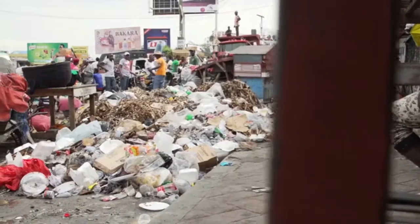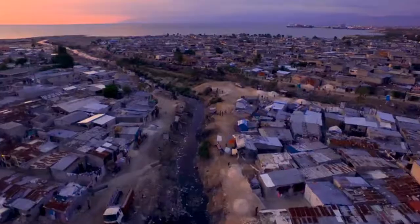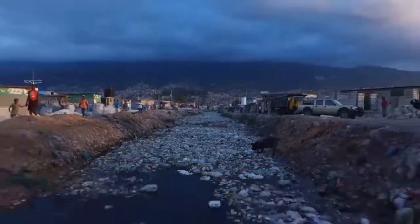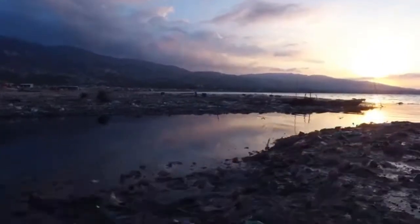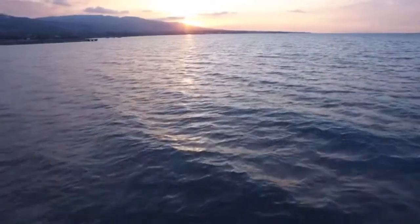and they don't have a proper way to dispose of it. So commonly here in Haiti, they throw it into the street or a canal, which eventually pushes that plastic through waterways into the ocean. Once it's in the ocean, we lose complete control over that material.